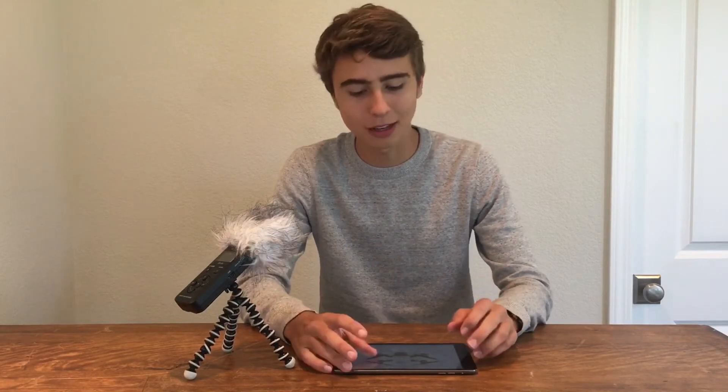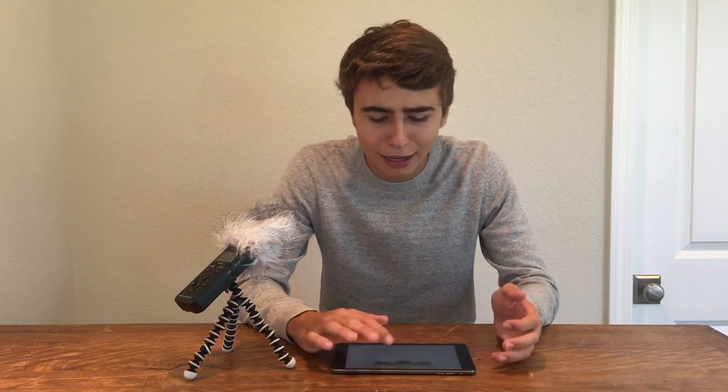Anybody who is professional or needs to present some sort of presence — having authority or looking like they really know what they're doing — obviously can't be flying the Spark. It's just too cute. It comes in pink, red, green — it comes in all sorts of colors, which is super fun, but not super professional.